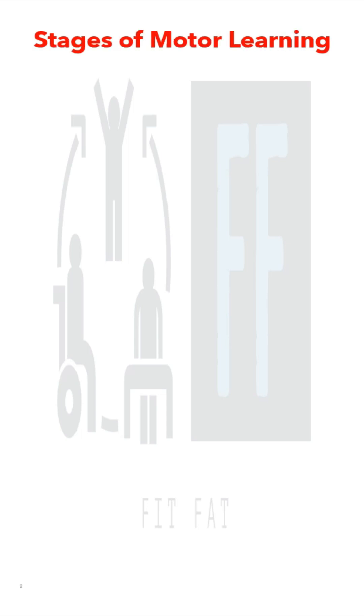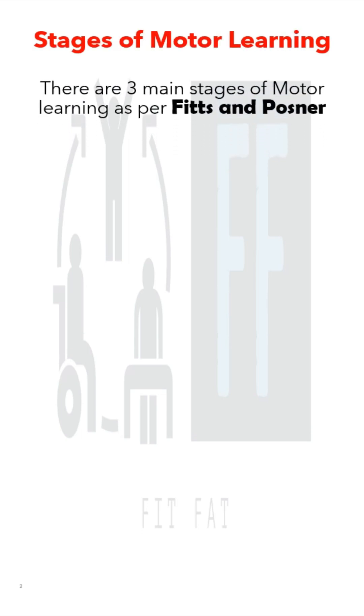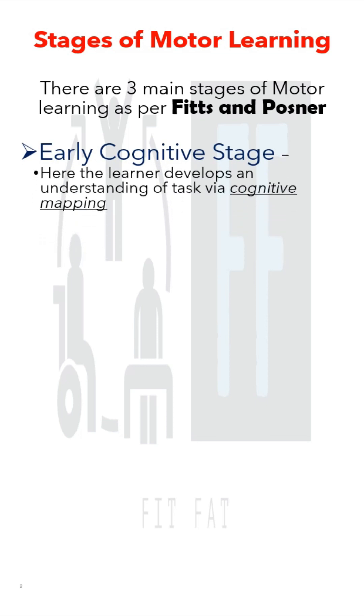Let's first talk about the stages of motor learning. According to Fitz and Posner, there are three stages of motor learning. The first is the early cognitive stage, where the learner develops an understanding of the task via cognitive mapping. The learner is highly dependent on visual feedback in this early motor learning stage.